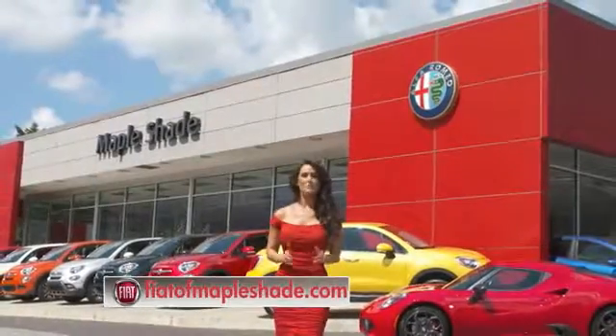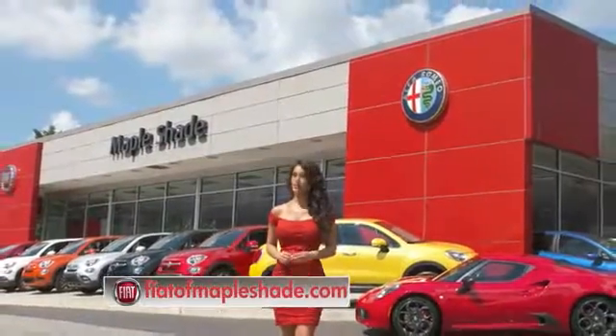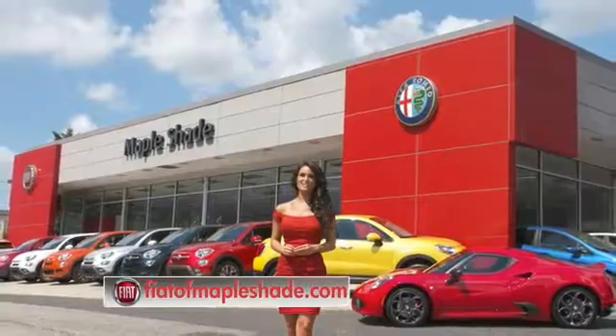We're located on Route 38 in beautiful Mapleshade, New Jersey, or online at fiatofmapleshade.com.